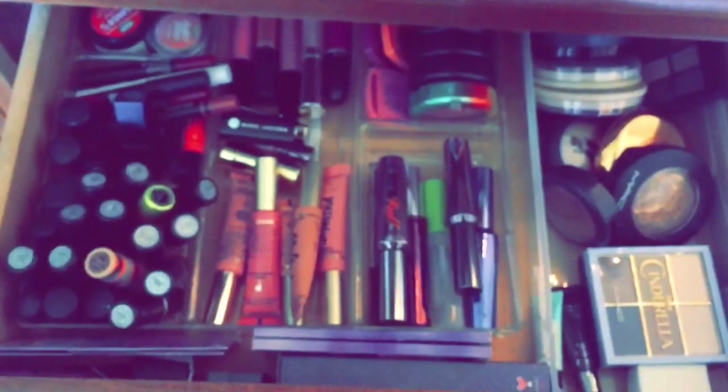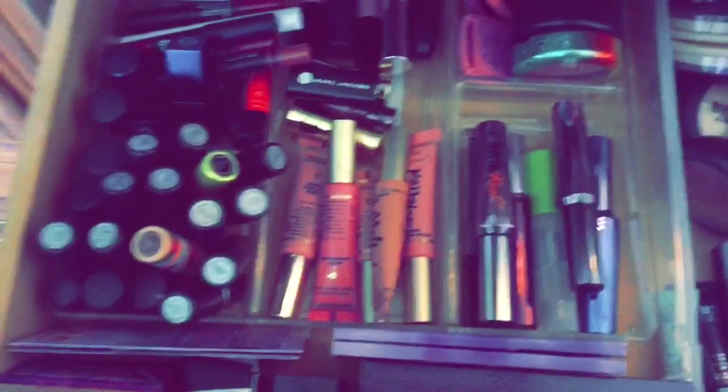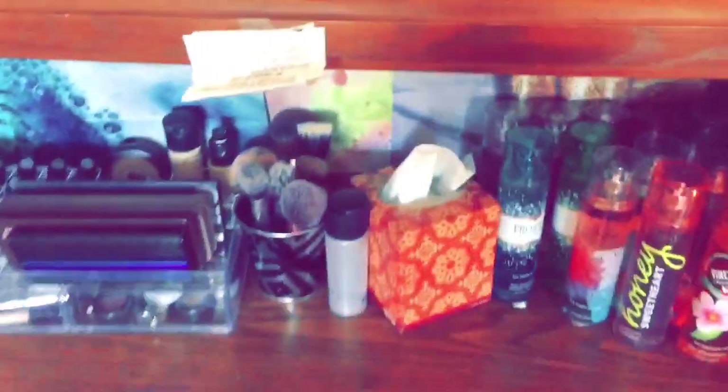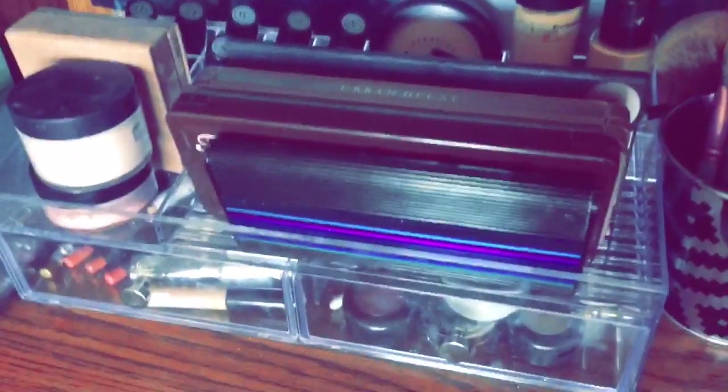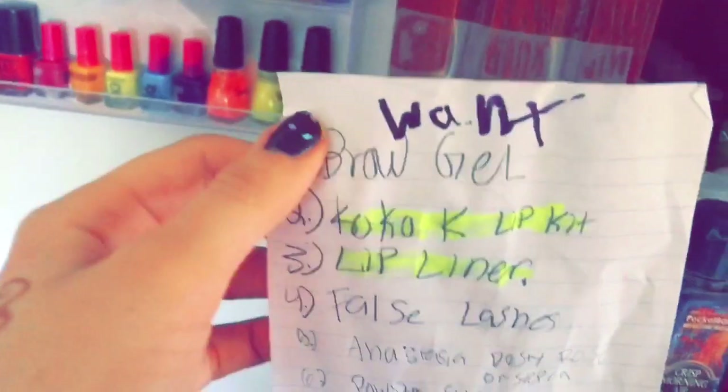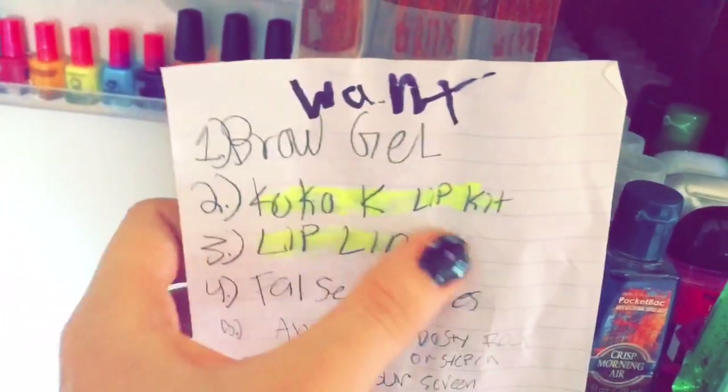This is my makeup collection — y'all can go check that out. I don't have it up on my channel yet, but if you want a makeup collection video, comment down below. And here's more makeup, plus some coupons for CVS — these are things I want.